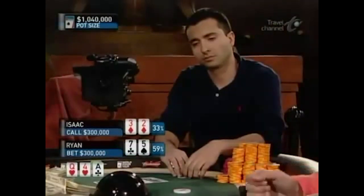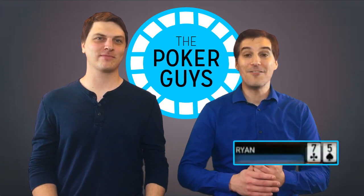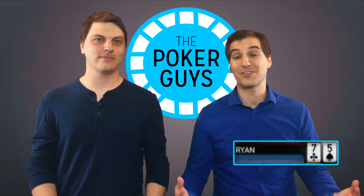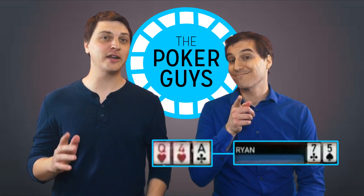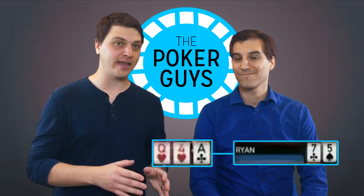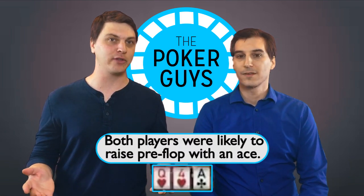Ryan's not particularly liking that. Of course Ryan Dout doesn't like this — he has 7-high, he's got nothing working here. He didn't raise pre-flop, so he can't really rep much of that board. He didn't raise pre-flop, and that's going to define pretty much everything in this hand.